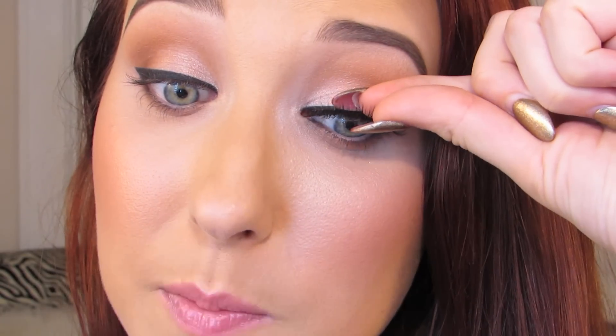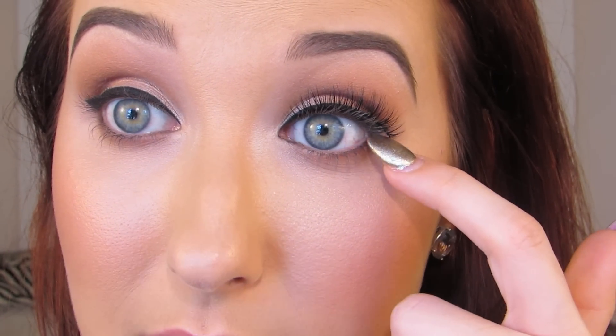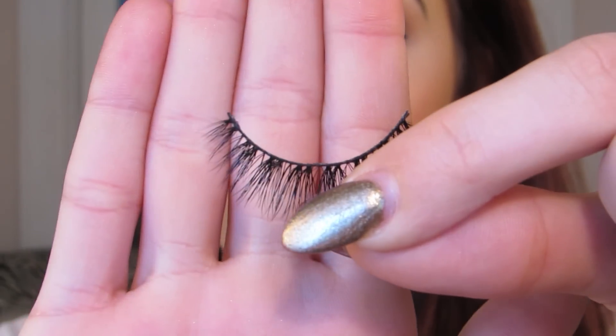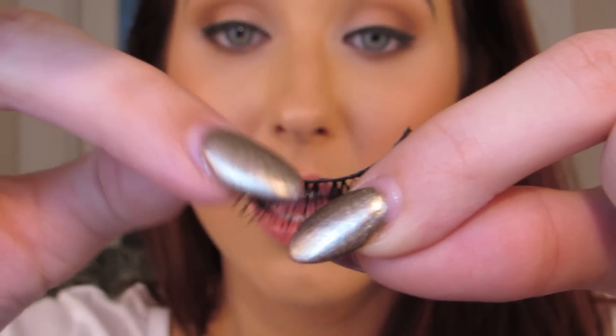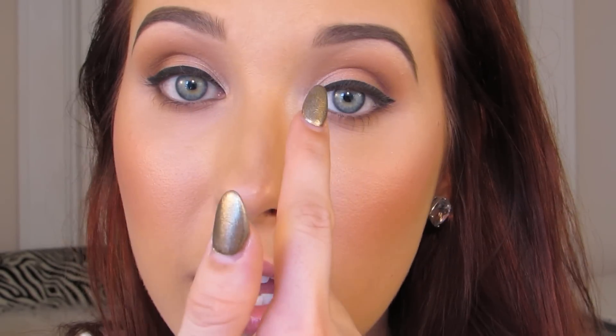First thing you want to do is measure the lash to your eye shape and see if it's too long and needs any trimming. As you can see, this lash is much too long for my eye — you want the lash to end before you reach the end of your eyeball. If it extends past your liner or past your eye, it's just not a good look. You always want to trim from the outer corner, never from the inner corner. If you trim from the inner corner, you'll remove the shorter hairs and be left with the longer ones, so in the inner corner you won't have a gradual increase in length — it'll just start off long and get longer, which won't look natural.